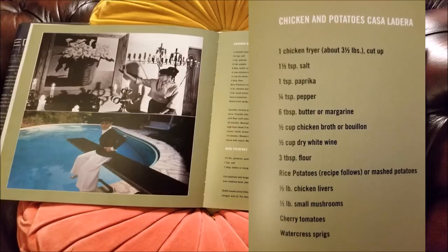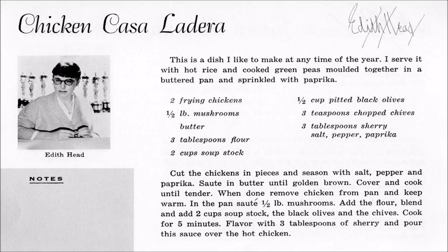I then found another version of this recipe online — obviously culled from an old magazine or cookbook. Chicken Casa La Jira, Edith Head, there she is. But this recipe is a little bit different: instead of chicken livers, there are pitted black olives, so perhaps if you don't like chicken liver you could substitute olives. Instead of cognac, there's sherry. But the rest of it is more or less the same. I'm going with the original recipe from the book, with a couple of substitutions of my own.